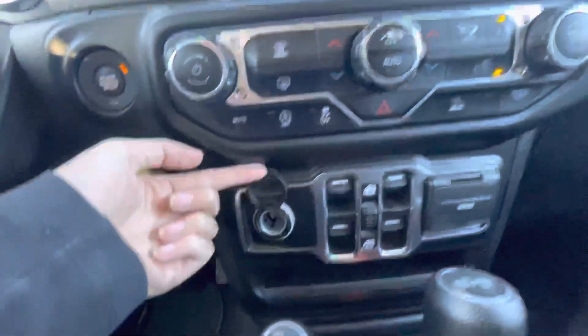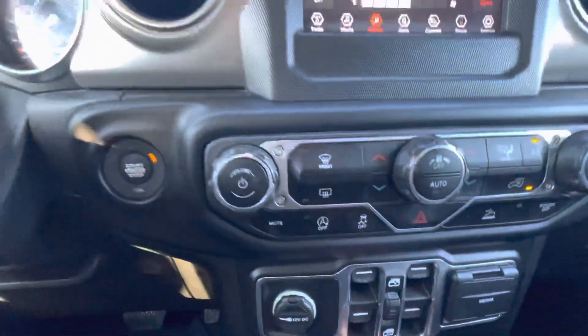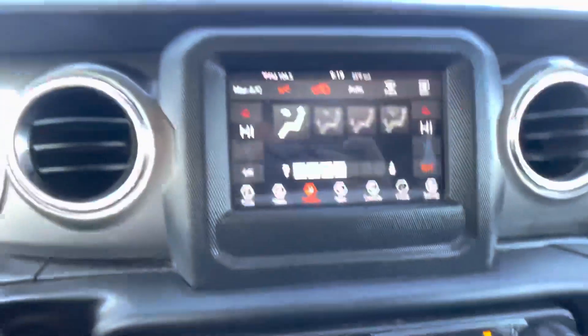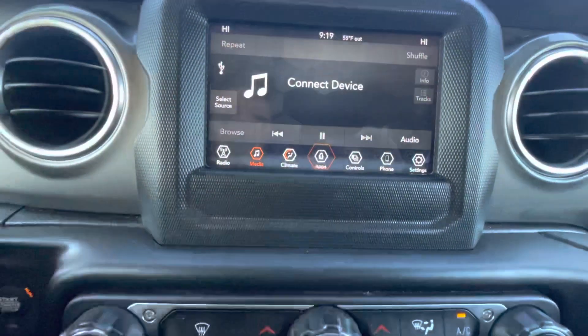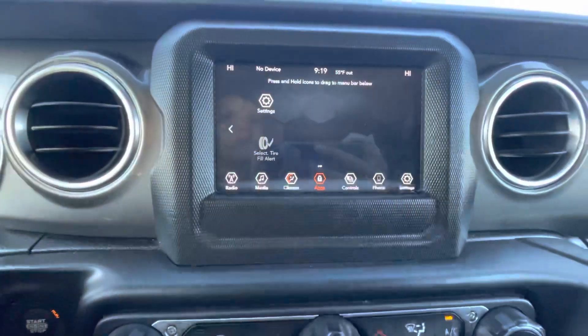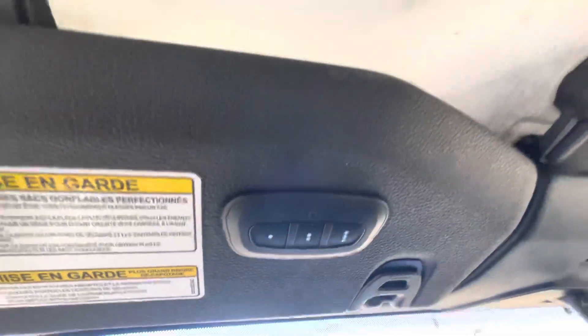And also the 12 volt. All your controls right here, and your screen. Media — you can connect your phone. It does have Apple CarPlay as well as Android Auto. And then the Universal Garage Door opener.